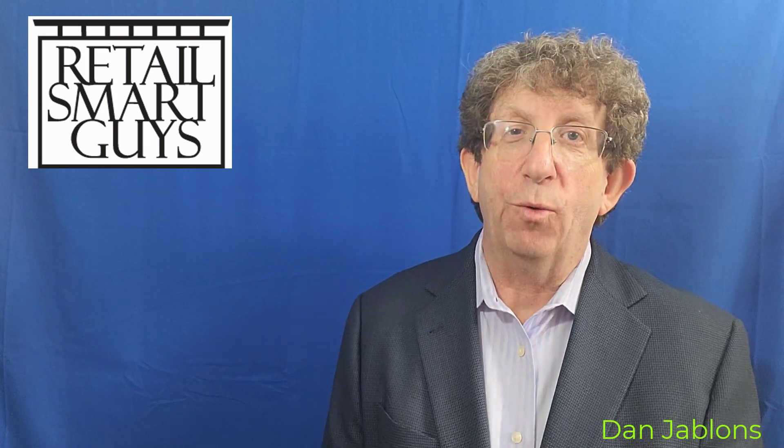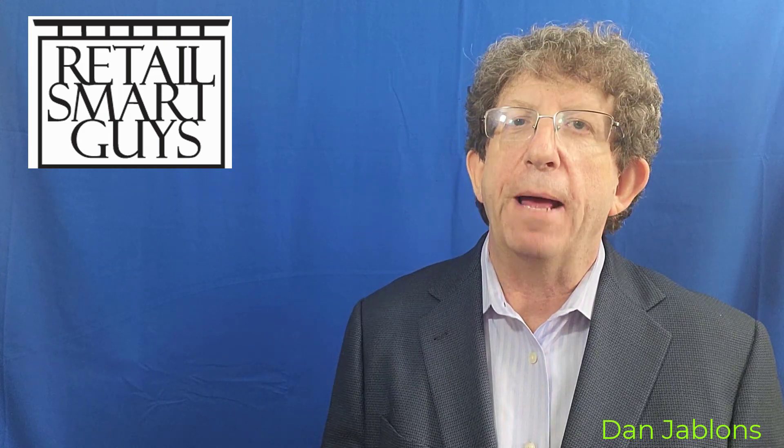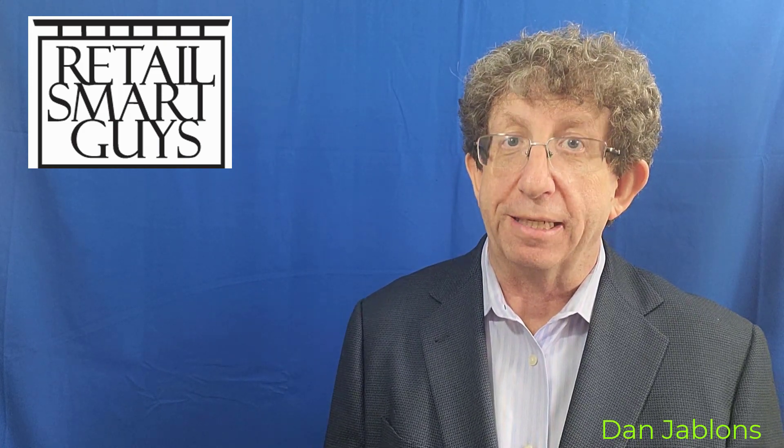Hi everybody, Dan Jablons here with Retail Smart Guys. I wanted to do this video quickly because I've been learning about a program that I want to share with you that's pretty exciting — exciting enough that I actually put a jacket on. Retail Smart Guys is in the business of helping independent retailers generate more profit, be more successful, generate more sales, and certainly more cash flow. This program I'm about to share with you is a way the federal government is also contributing to your cash flow. The program is called the ERTC — Employee Retention Tax Credit.